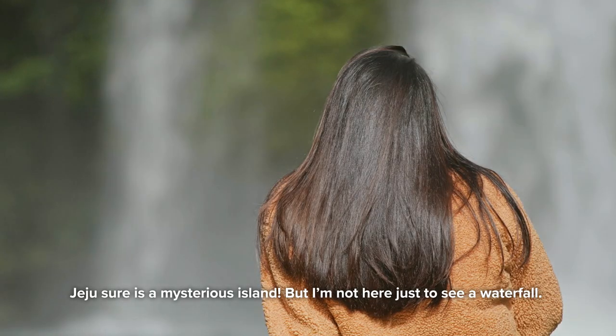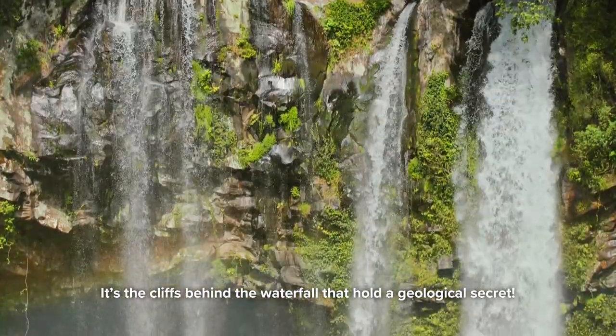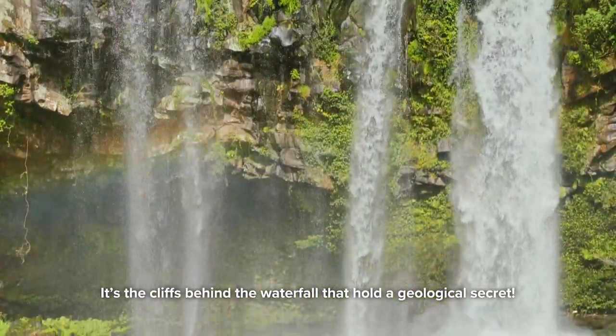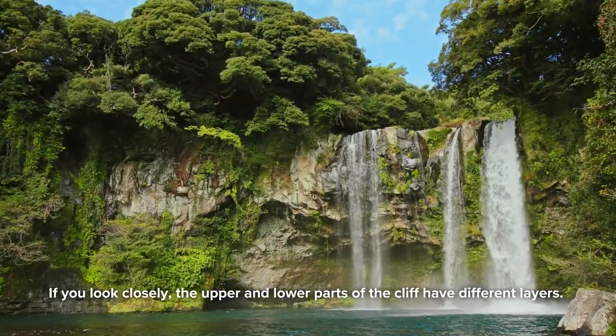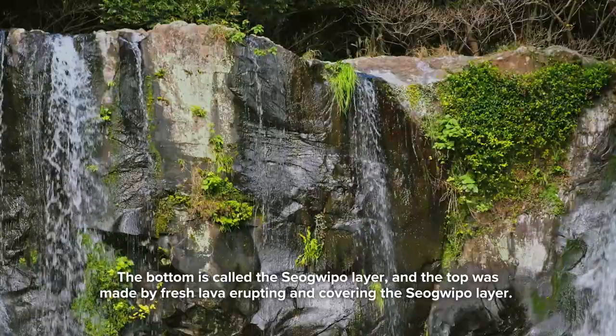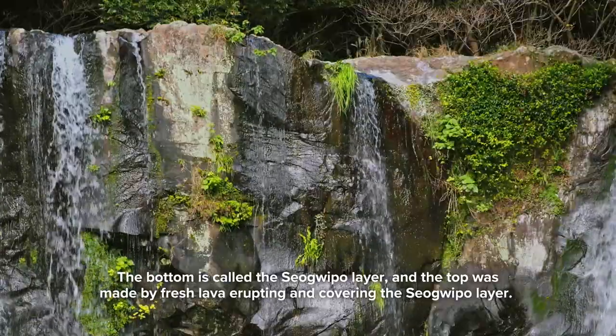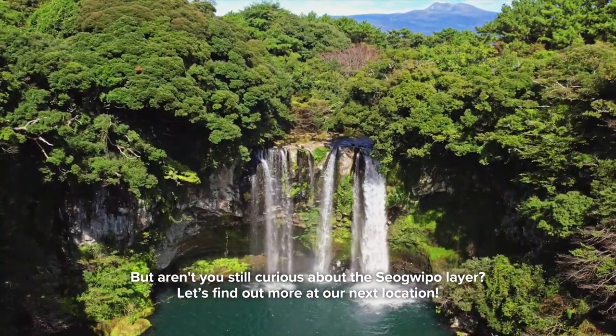But I'm not here just to see a waterfall. It's the cliffs behind the waterfall that hold a geological secret. If you look closely, the upper and lower parts of the cliff have different layers. The bottom is called the Sogipo layer, and the top was made by fresh lava erupting and covering the Sogipo layer. But aren't you still curious about the Sogipo layer? Let's find out more at our next location.